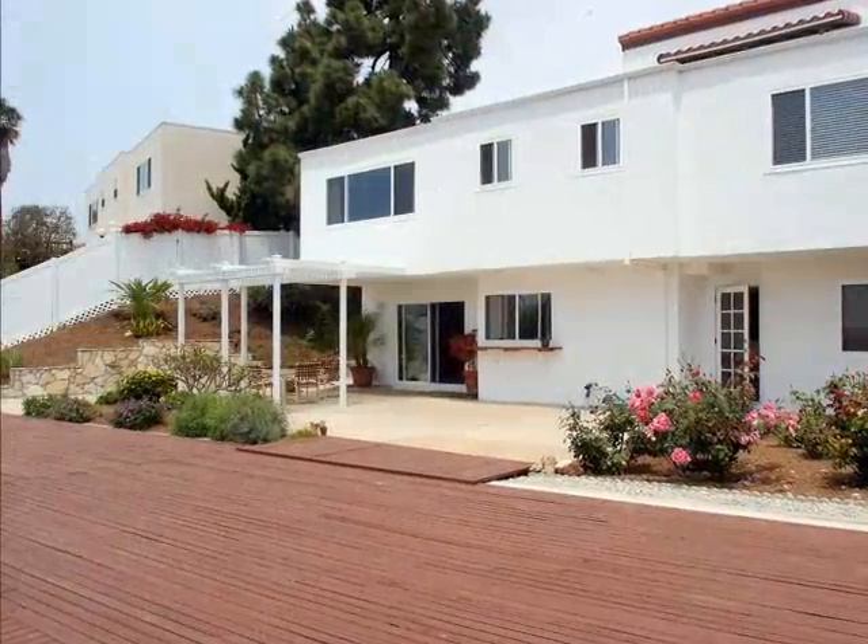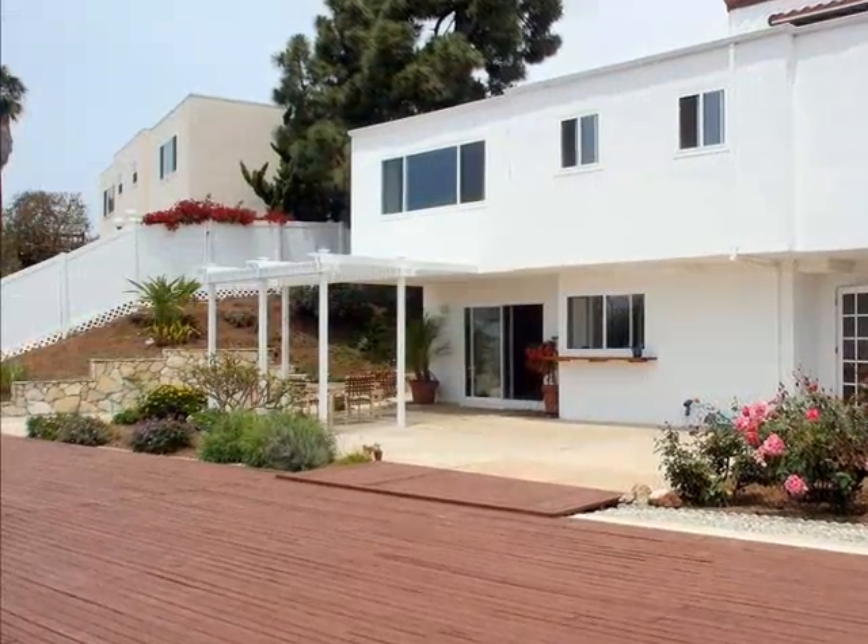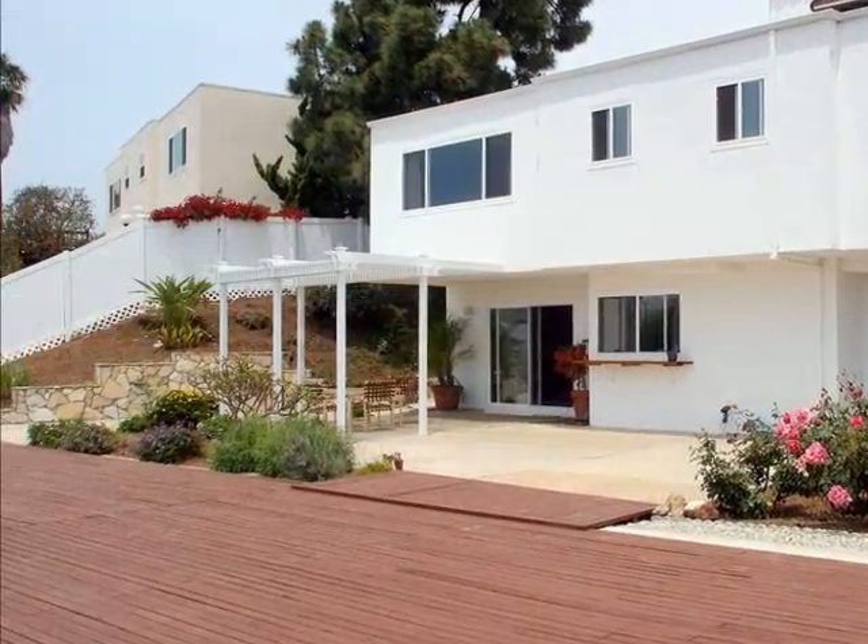The backyard takes full advantage of every inch, to include a patio, deck, and gardens, yet is still very low maintenance, allowing more time to relish in the panoramic ocean and skyline vistas.